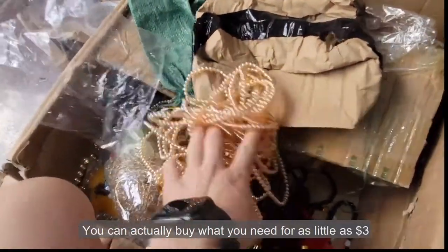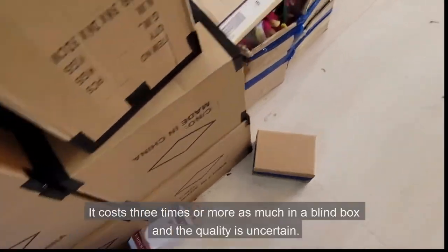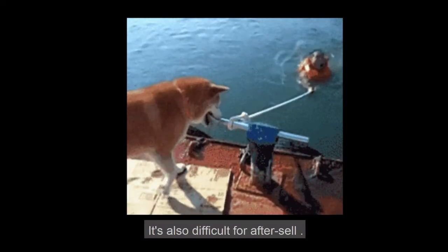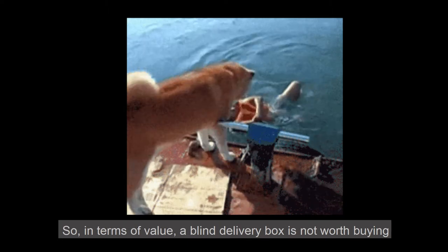You can actually buy what you need for as little as one-third the cost, but a blind box costs three times or more as much and the quality is uncertain. It's also difficult to get after-sales service. So, in terms of value, the blind delivery box is not worth buying.